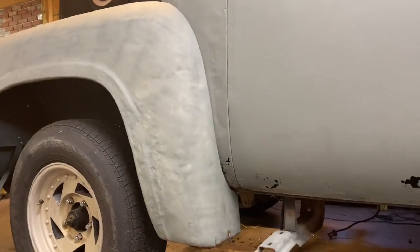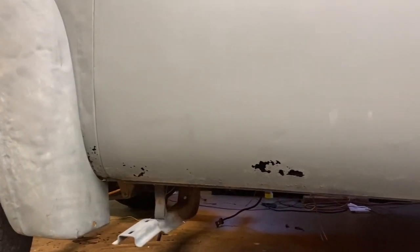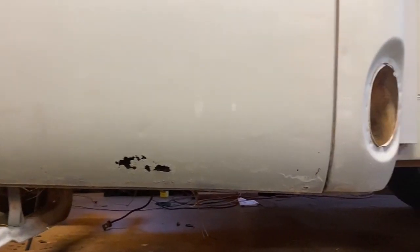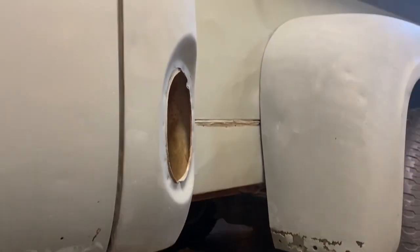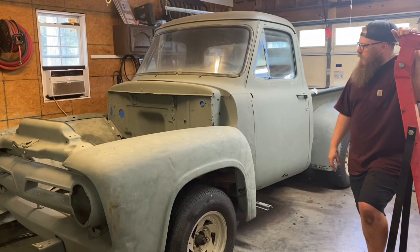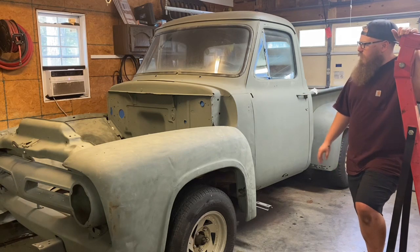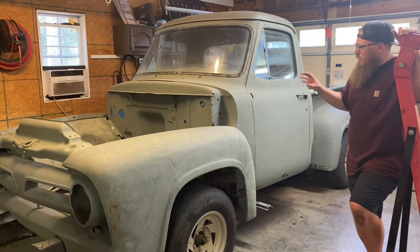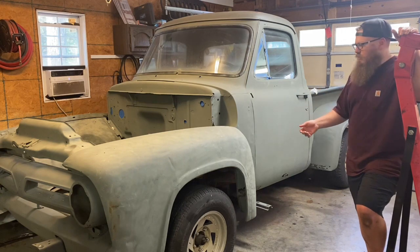As you can see, we have a lot to do. There's rust at the bottom of the door, this front fender looks like someone beat it with a bag of pennies, and there's rust on the rear fenders — but nothing too crazy. We're going to go with a full custom interior, a nice dark leather country style.